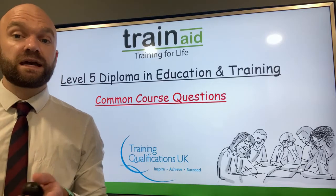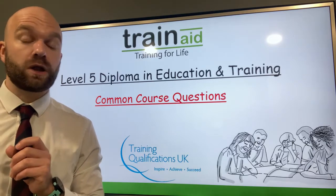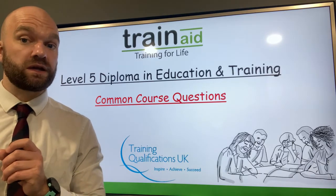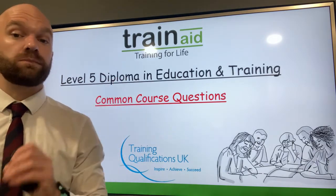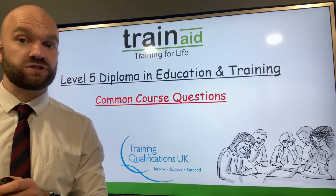Hi there and welcome once again to the Train A HQ. My name is Nick and in today's video we are looking at the Level 5 Diploma in Education and Training, and we are going to be investigating the most commonly asked questions in regards to the Level 5 teaching course.